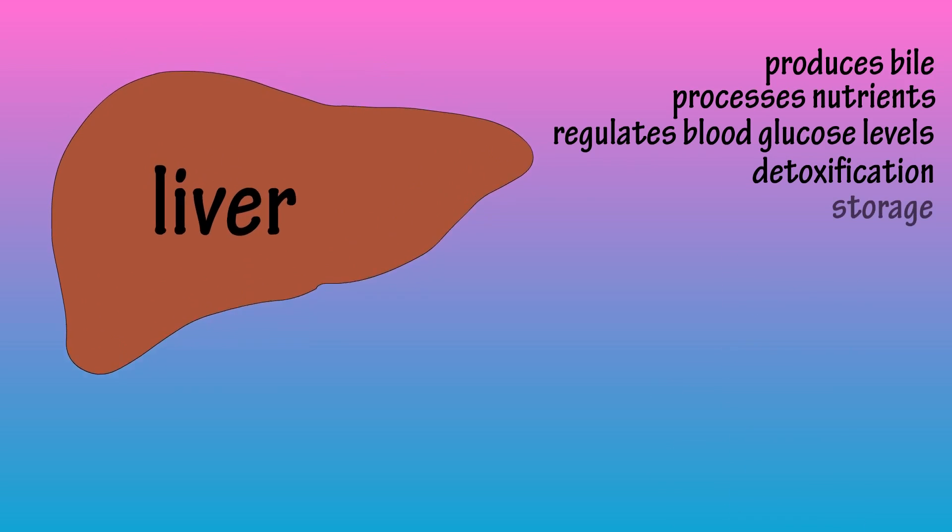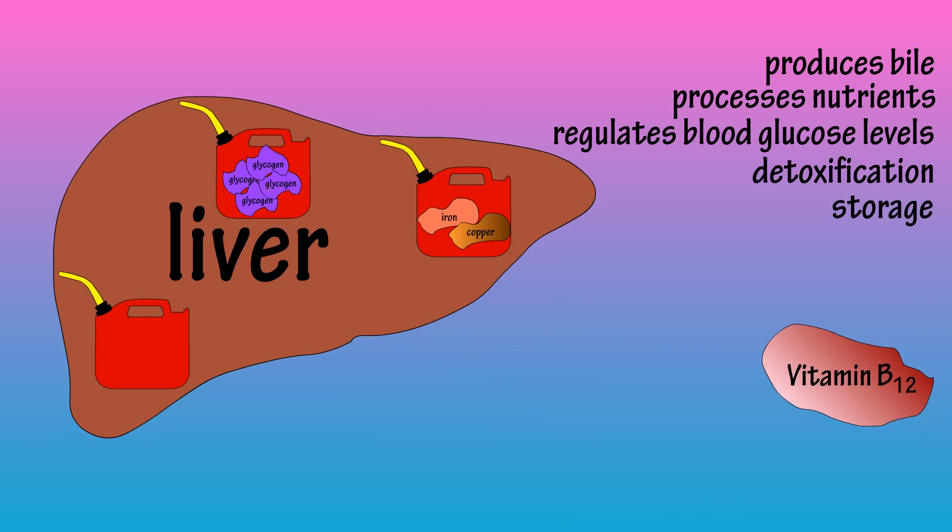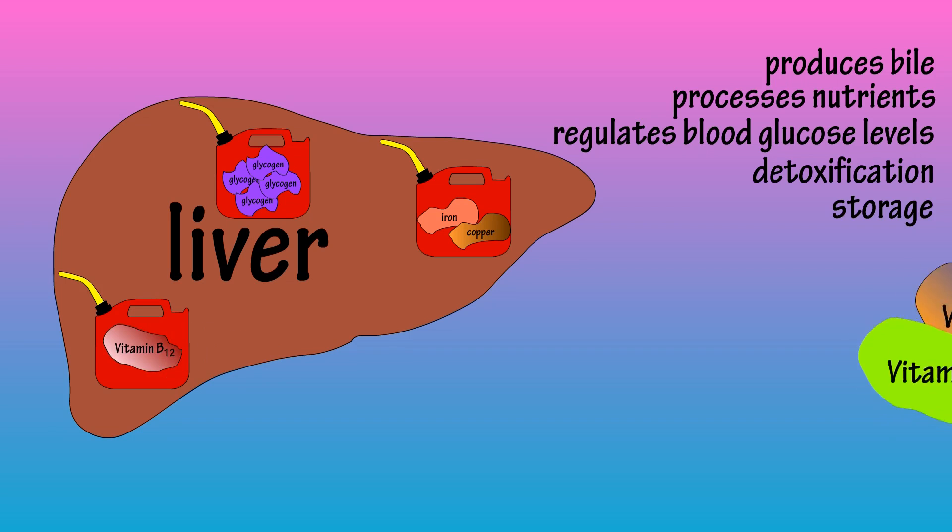The liver also acts as a storage container, as it stores about 400 calories worth of energy in the form of glycogen, and it also stores iron, copper, vitamin B12, and all of the fat-soluble vitamins A, D, E, and K.